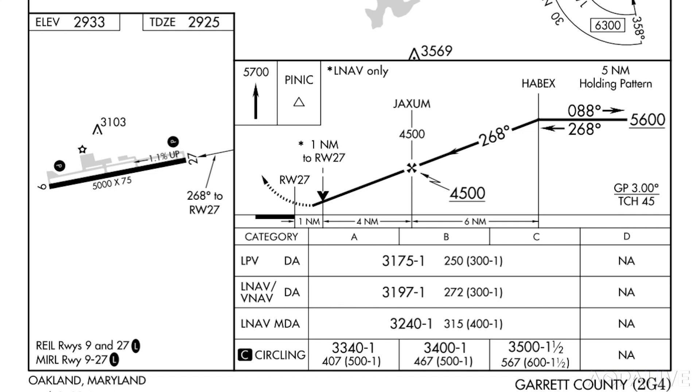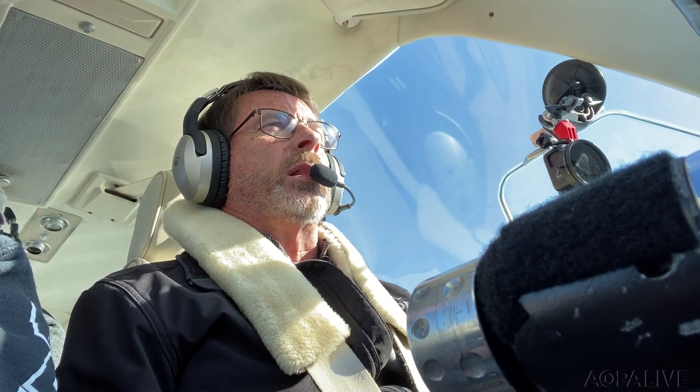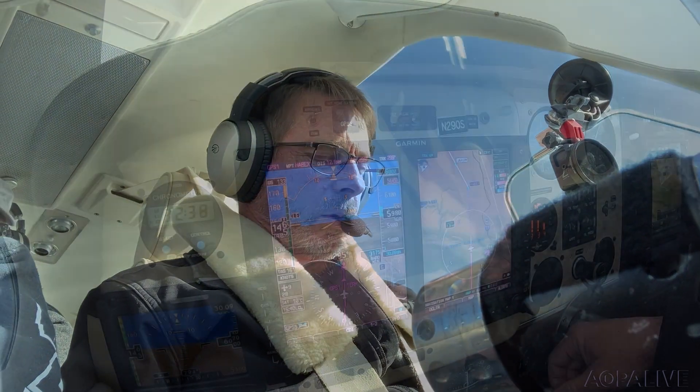Visibility is 10 miles and 400 overcast. Now the minimums here are 301, so we've got good visibility. The ceiling is going to be just 100 feet above the minimums. We'll see what they look like, and we've got a temperature dew point spread of only one degree, so I'm going to be watching to make sure that if that closes up, the visibility could actually get worse.